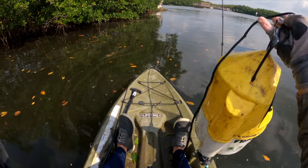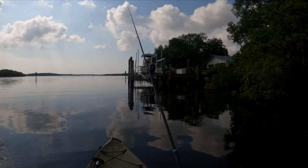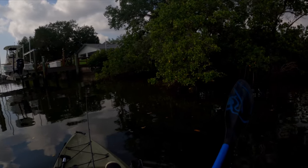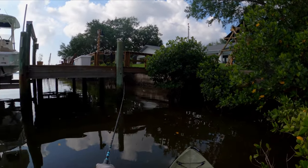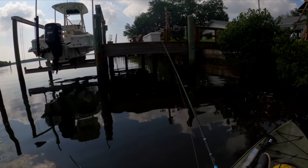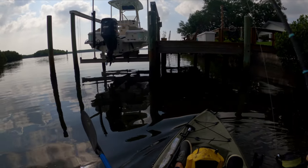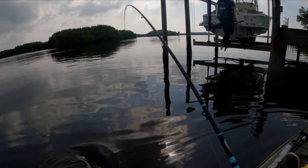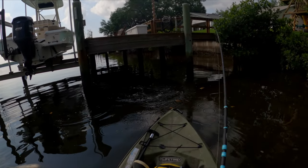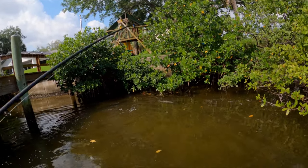Going back to some docks to see if I can find a snook or redfish. Something just blew up under there — I think it was a snook. I'd love to catch a snook no matter how small, so I'm going to inch my way over and free-line a little shrimp under there. Oh, someone's already got it — this is heavier, I think it's a snook! Oh, it is! Awesome. It's a little one but that was still very cool.